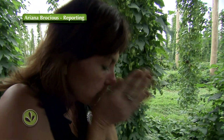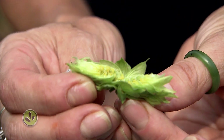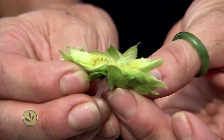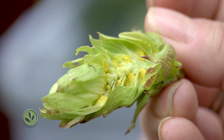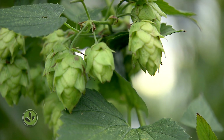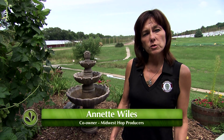Annette Wiles is checking on the yellow inside a hop. The yellow inside is called lupulin, and that yellow is what gives the hop its flavor. That flavor is what craft beer makers are looking for. Hops are either used for bittering or they're used for aroma in a beer — similar to a grape where you have certain varieties, hops are the same.